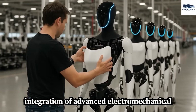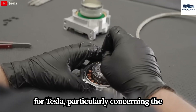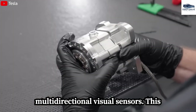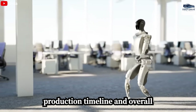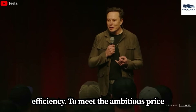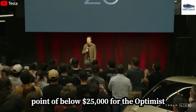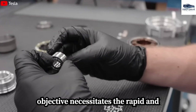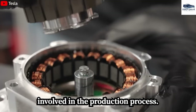The integration of advanced electromechanical systems presents a formidable challenge for Tesla, particularly concerning the incorporation of ultralight actuators and multidirectional visual sensors, which notably influences both the production timeline and overall efficiency. To meet the ambitious price point of below $25,000, cost optimization becomes essential, necessitating the rapid and precise manufacturing of every component involved in the production process.